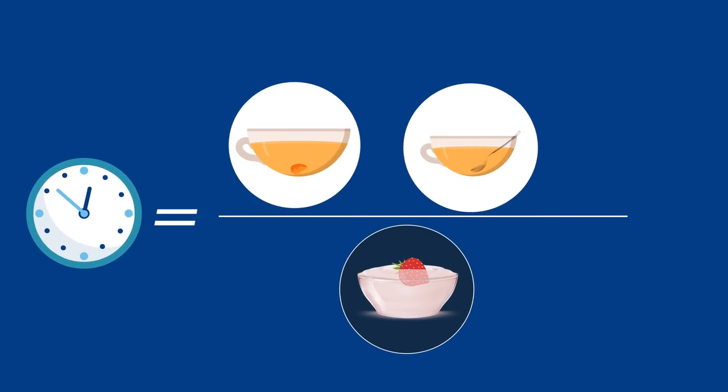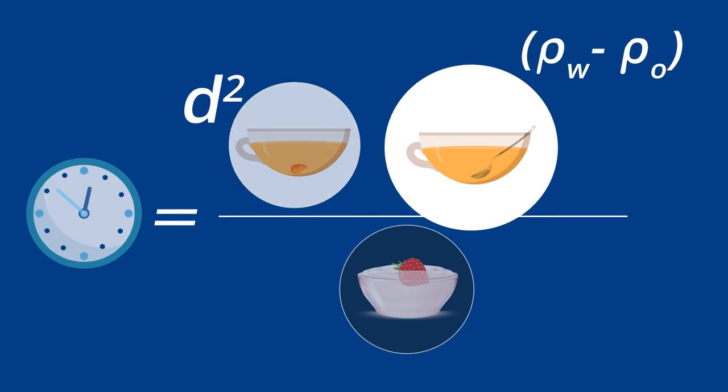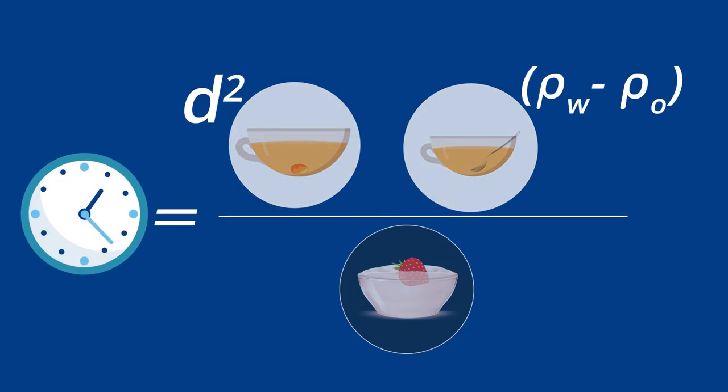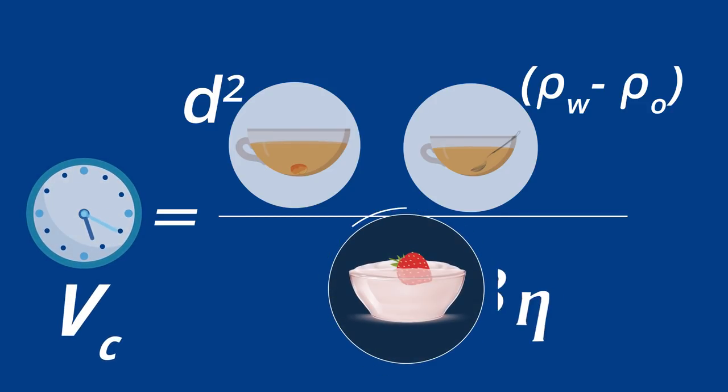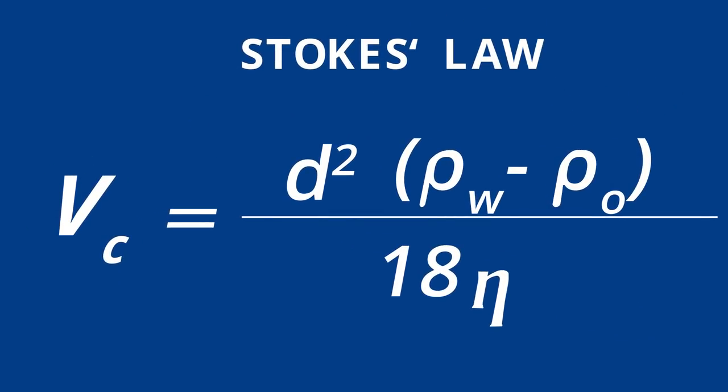Stokes' law describes the speed a particle travels through a liquid. If we look at Stokes' law, we can see that if a particle is very large and dense compared to the liquid it is in, the speed of separation will be faster than if the same particle was travelling in a thick liquid, such as yoghurt. It's cool, isn't it? That's most of Stokes' law, but check this out.